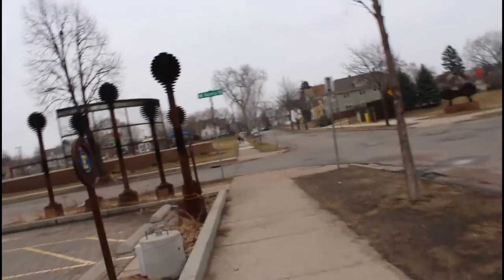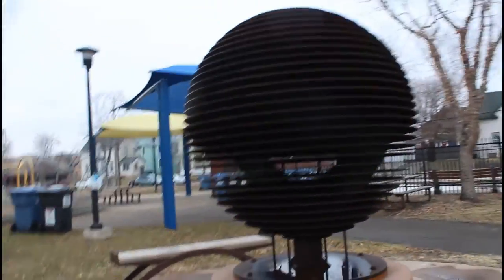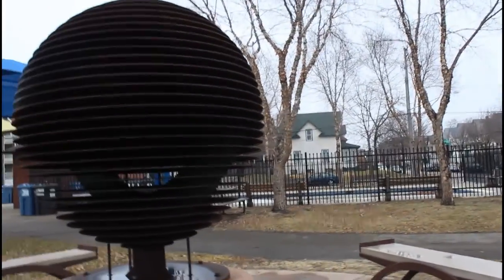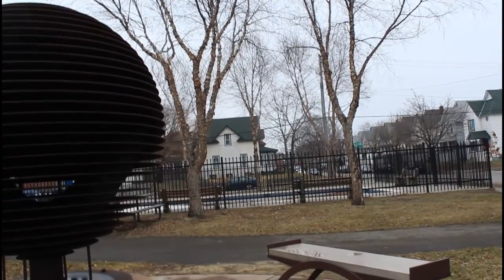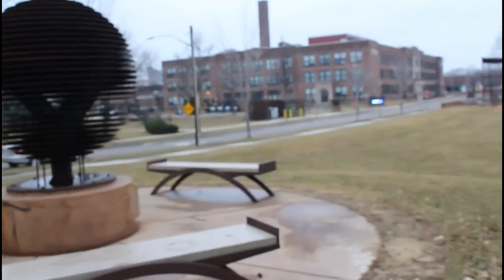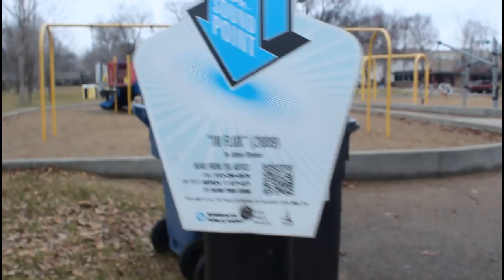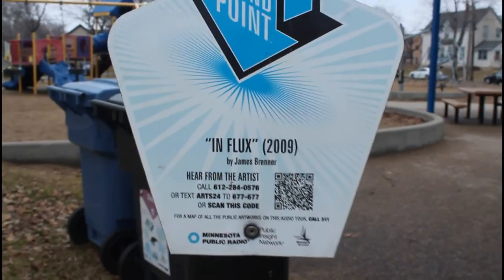And with all the flooding that's why I thought that was going to be full, but it's not full. This one lights up blue too. It's called Influx and the artist's name is James Brenner.